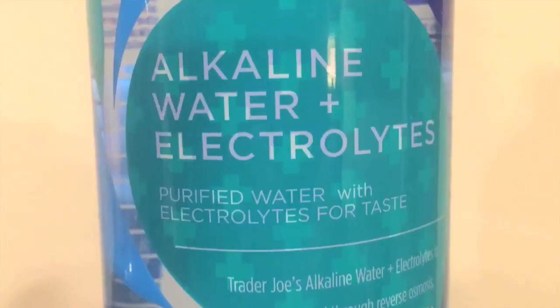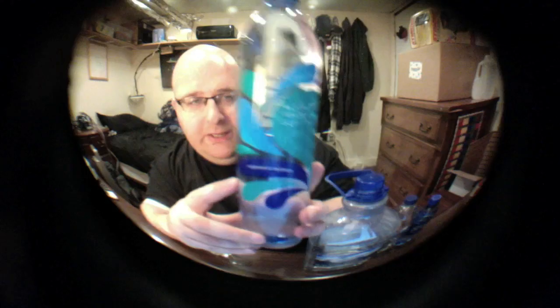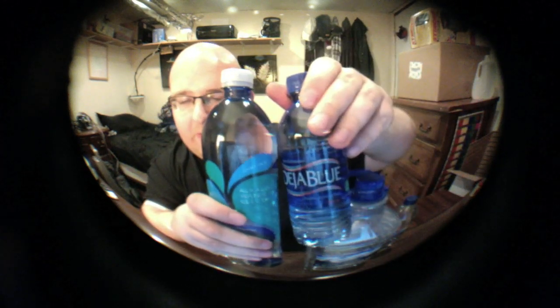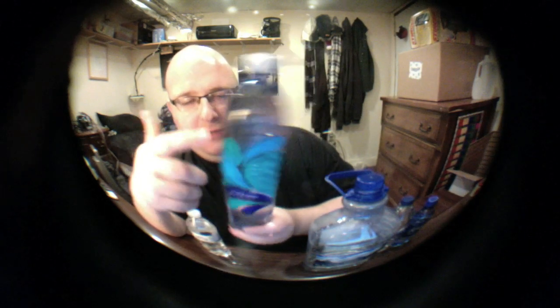Instead of buying a whole other bottle, I'm just going to use what's left from round one — saves me a trip to Trader Joe's. Next up is another Trader Joe's bottle: alkaline water plus electrolytes. It's another tinted bottle, sort of like Deja Blue but not as dark, and it's got a rounded top, sort of like Smart Water.